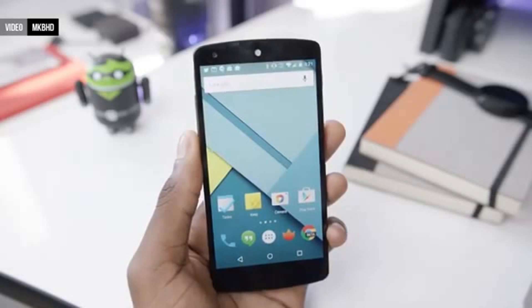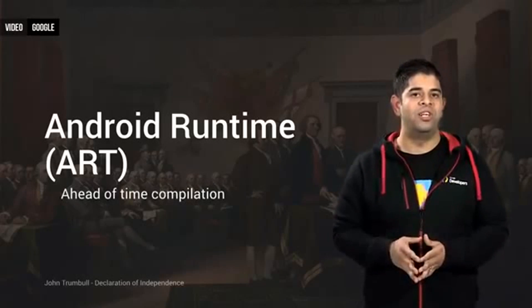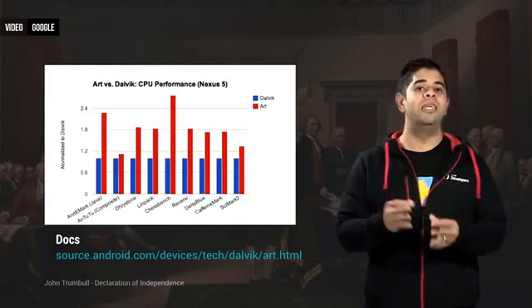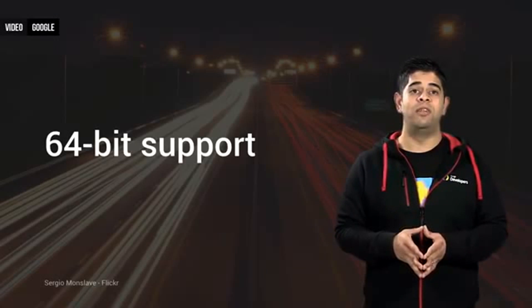Under the hood there are also some changes in Android 5.0. Android Runtime is now the default runtime, unlike earlier versions of Android where Dalvik was the default. This new runtime will allow apps to launch faster without developers even having to optimise their apps in some cases. 64-bit support is also present in Lollipop, just to name two new developer features in this release.